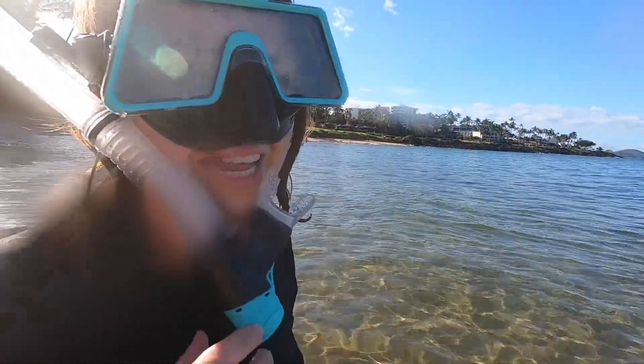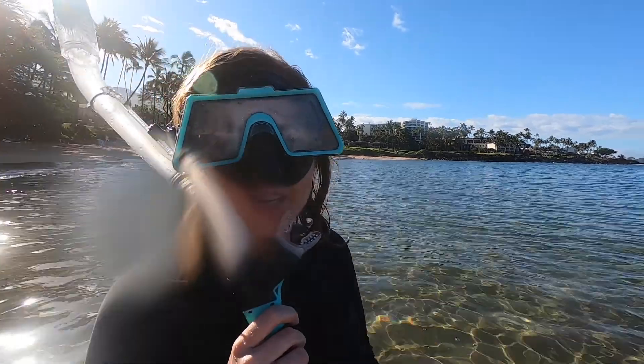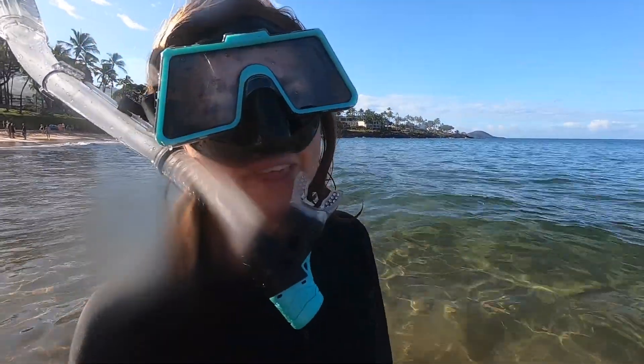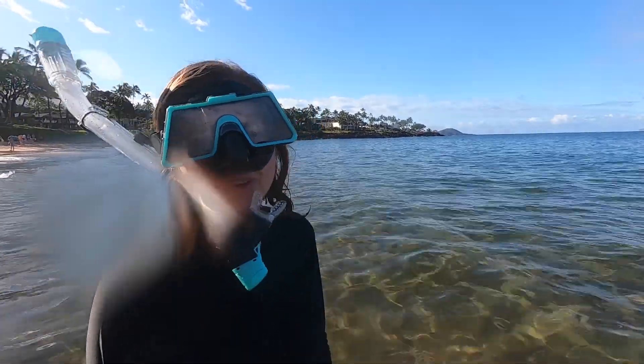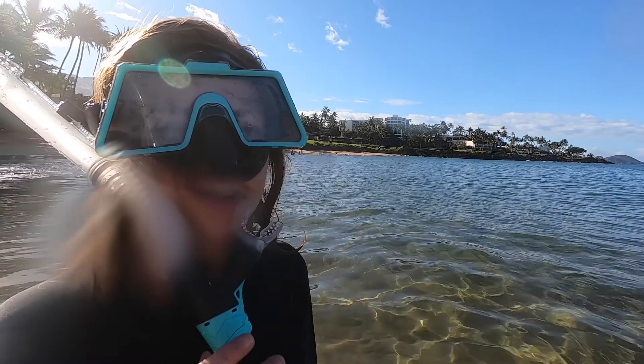Good morning! We're Jacob and Jenny and today is our last day in Maui. Today we're trying to snorkel, catch a few more things, and have some more food before we end our time here. So let's go!